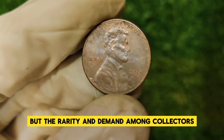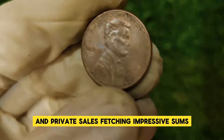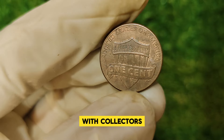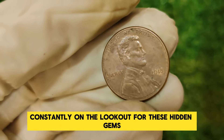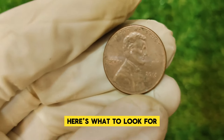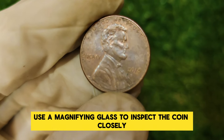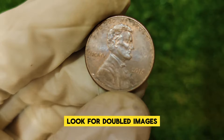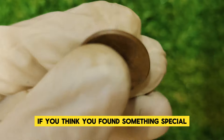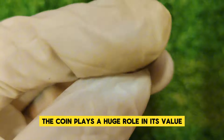The rarity and demand among collectors drive up the price. In recent years, these coins have appeared at auctions and private sales, fetching impressive sums. The market for error coins is highly active. If you're hoping to find a 2018 penny worth $10,000, here's what to look for: check your pennies for any signs of minting errors, use a magnifying glass to inspect the coin closely, and look for doubled images, misshapen letters, or unusual details. If you think you've found something special, consider getting it professionally graded. Remember, the condition of the coin plays a huge role in its value.